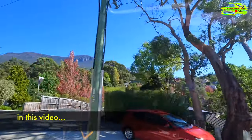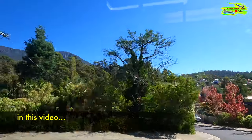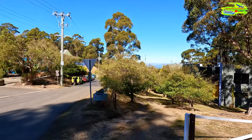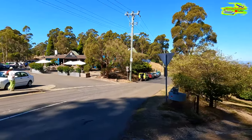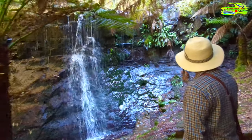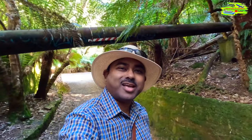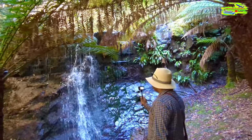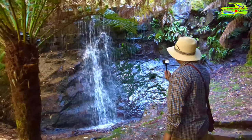So we came to Fern Tree Tavern — it's actually on Mount Wellington on the way to the summit. There is a Silver Falls as I mentioned. In my background, this is a massive water pipe, and that's the collection of rainwater going to Hobart City. This is the source where we get our drinking water.